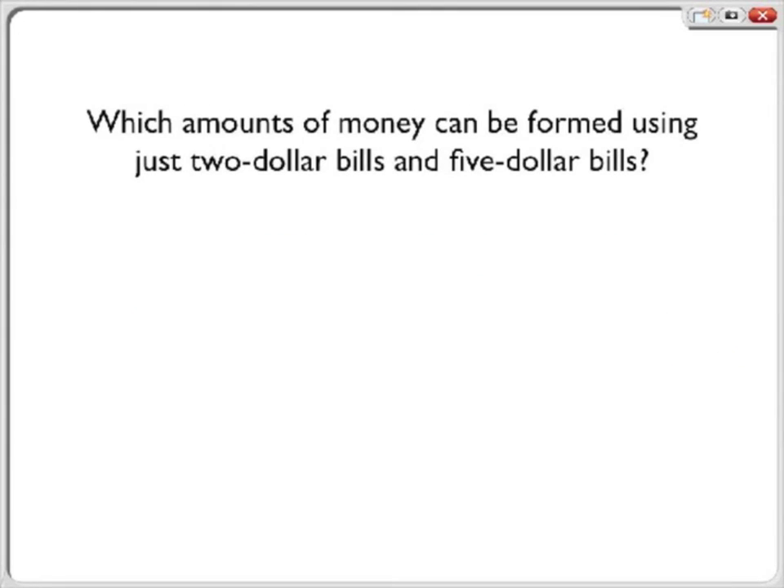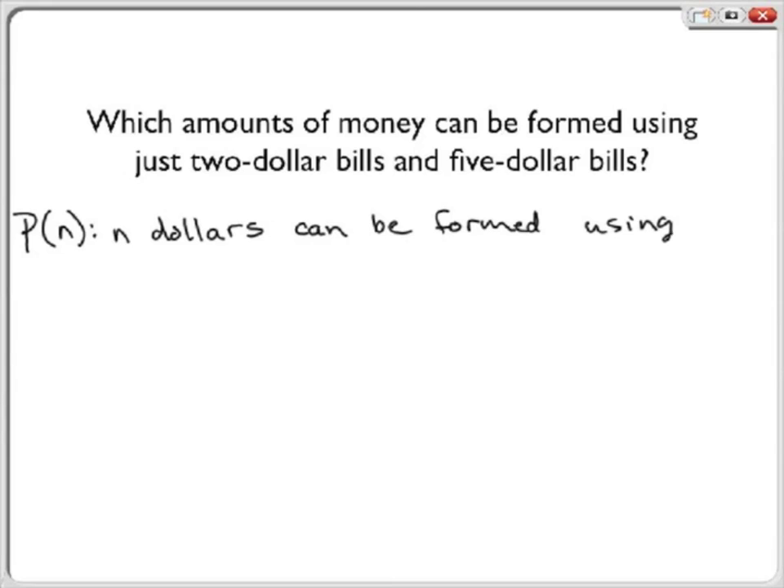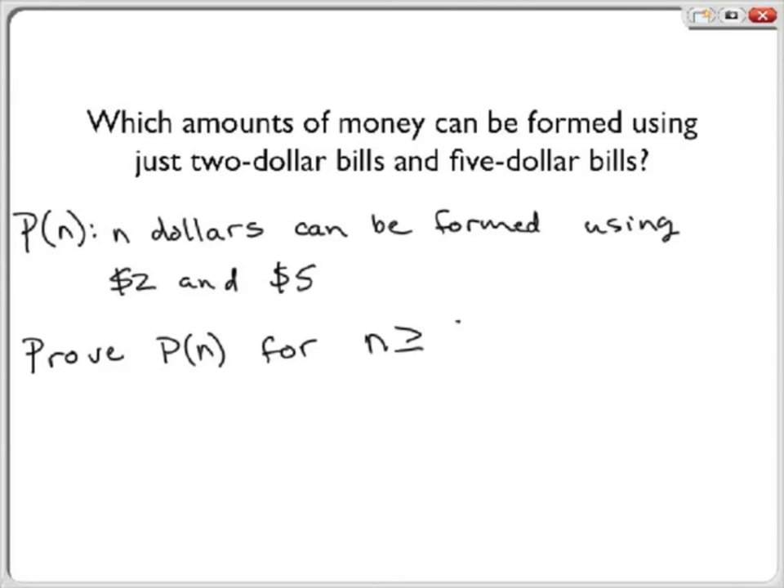Here is another example. Which amounts of money can be formed using just $2 bills and $5 bills? We show that P of n is the statement that we can form n dollars using just $2 and $5 bills. We want to prove that P of n is true for all n greater than or equal to 5. It is clear that $1 and $3 cannot be formed, and that $2 and $4 can be formed. We will show that we can form all amounts except $1 and $3.